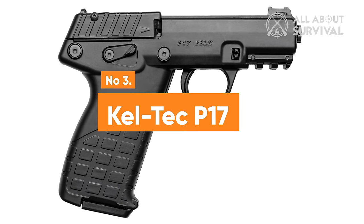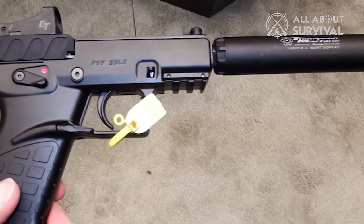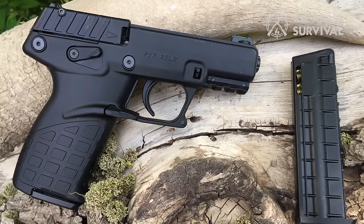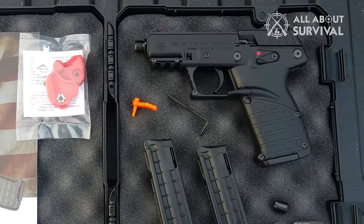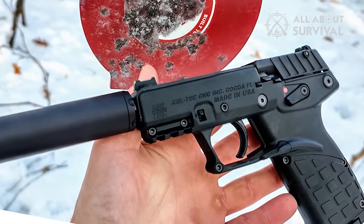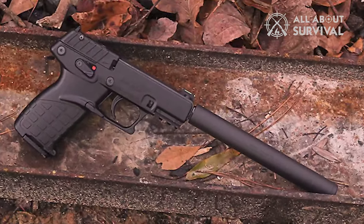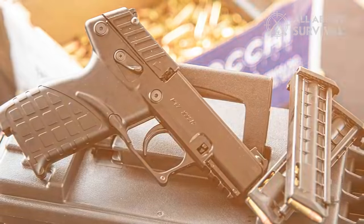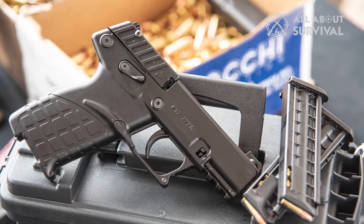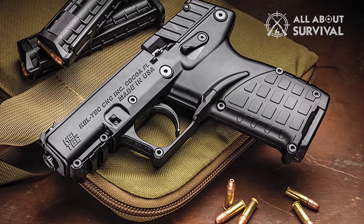Number 3: Caltech P17. The Caltech P17 makes its mark on our list as an intriguing and affordable option in the realm of .22 caliber firearms. Priced between $250 and $300, this handgun stands out not only for its cost-effectiveness, but also for its impressive capacity — a feature not commonly seen in many .22 caliber guns, particularly older semi-automatic models. The P17 boasts a capacity of 16 rounds in the magazine, plus one in the chamber, totaling 17 rounds, making it a potent choice for personal defense. Included with the firearm are three magazines, fiber optic sights, and ambidextrous safety and adjustable sights.